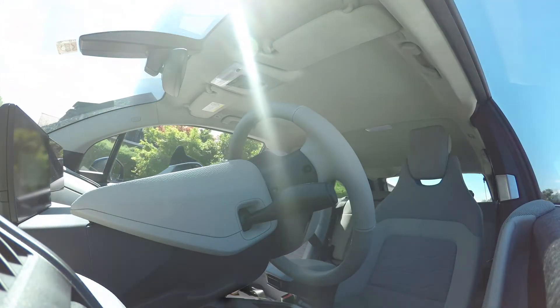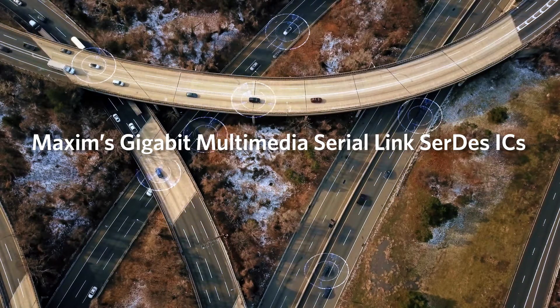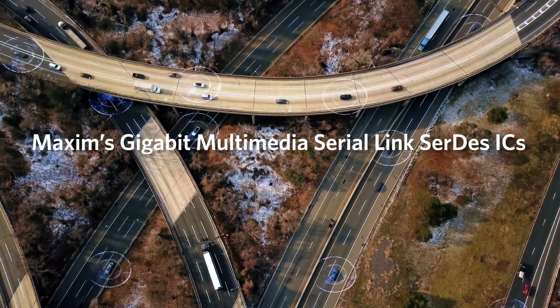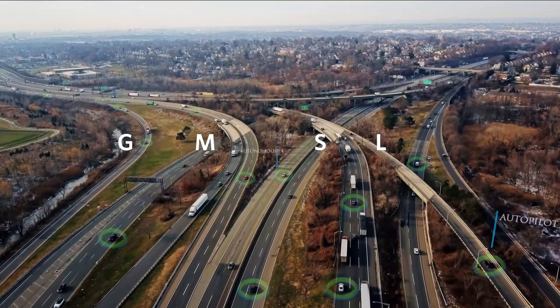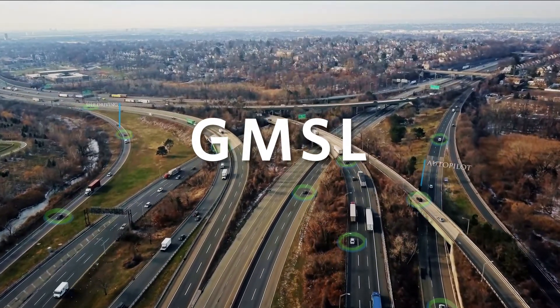The key to making all of this possible? High-speed serial links. Maxim's gigabit multimedia serial link SERDES ICs are the freeways transporting video, audio, and data throughout the vehicle and to and from the cloud.